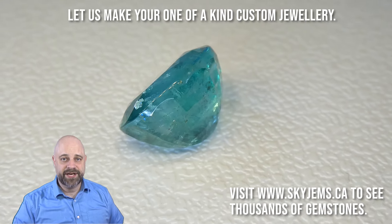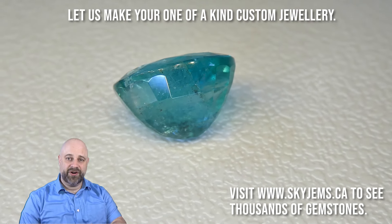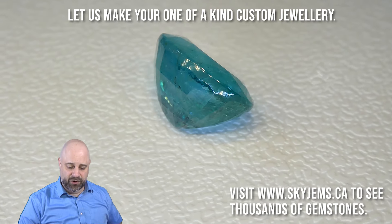Hi everyone, David Sod here from SkyGems.ca. Thank you all so much for joining me. I have on the turntable a truly exquisite gem — a 13.39 carat GIA certified Zambian Emerald.